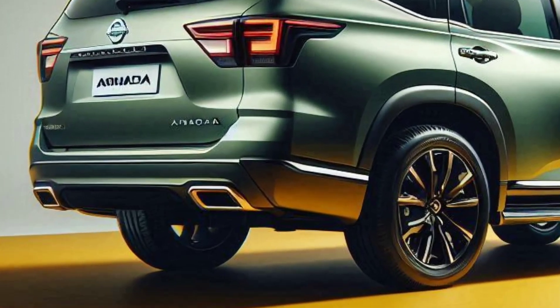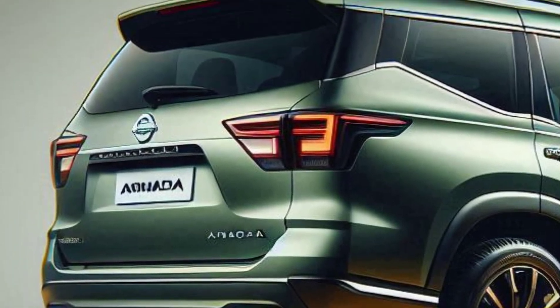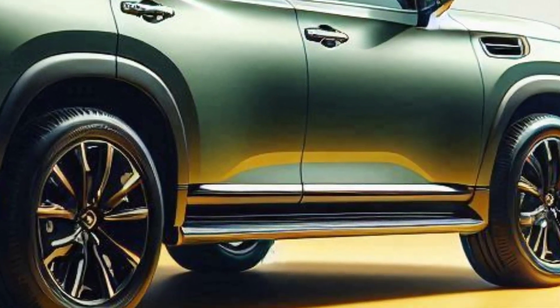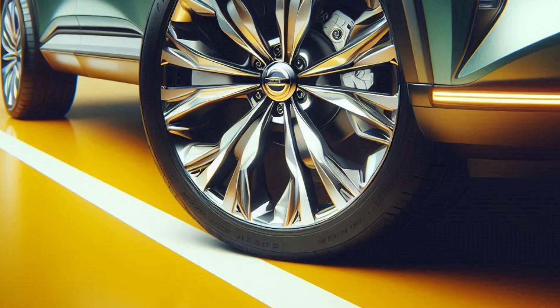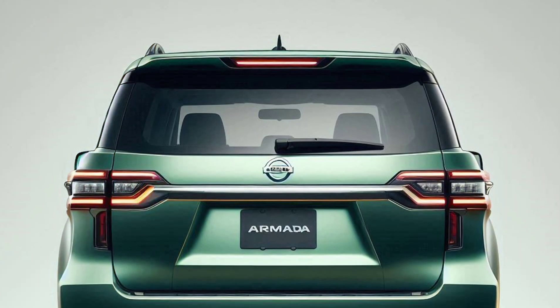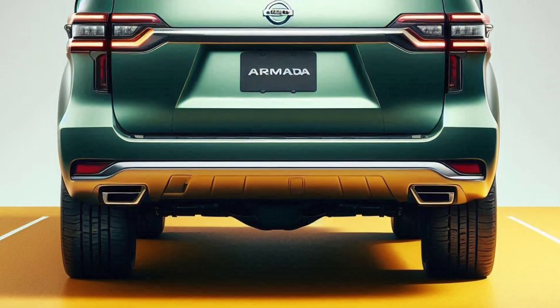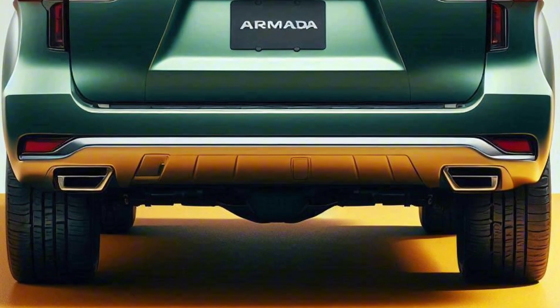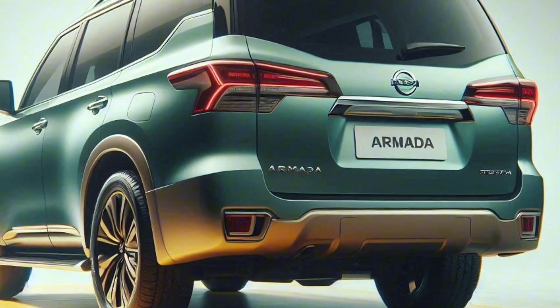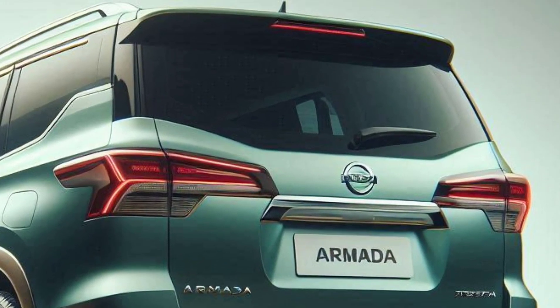When it comes to performance, the 2025 Armada doesn't mess around. Powered by a robust V8 engine, this SUV offers impressive speed and stability on various terrains. Whether you're on a long road trip or tackling off-road adventures, the Armada is ready to deliver.